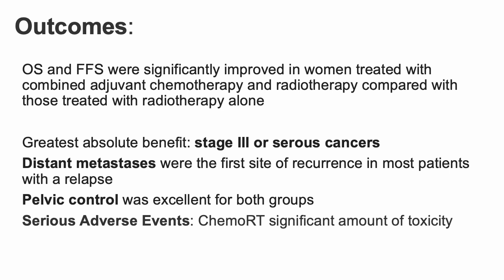In conclusion for PORTEC3, overall and failure-free survival were significantly improved in women with combination adjuvant chemotherapy and radiotherapy compared to EBRT alone. The greatest benefit was seen in stage 3 and serous cancers. Distant metastases were the first site of recurrence in most patients irrespective of treatment arm, and pelvic control was excellent for both groups. The chemo RT arm had significant toxicity, and a long-term analysis showed combined adjuvant chemoradiotherapy had long-lasting, clinically relevant negative impacts on quality of life, especially related to neuropathy. This should be considered when weighing benefits and risks with patients.